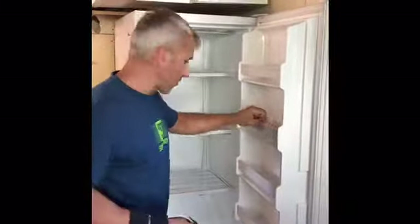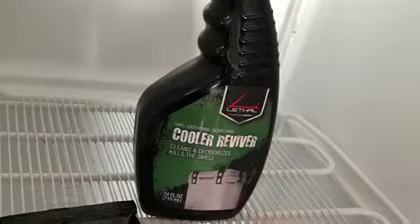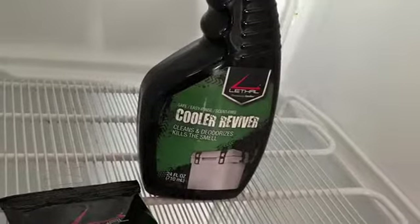I'm Anthony Dixon for Lethal. Have a good day. If this happens to you, try using Lethal Cooler Reviver.